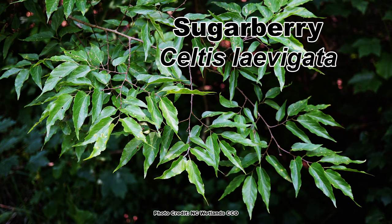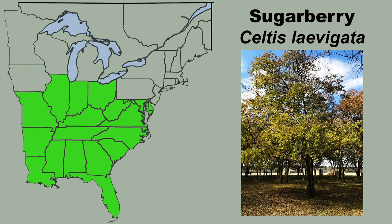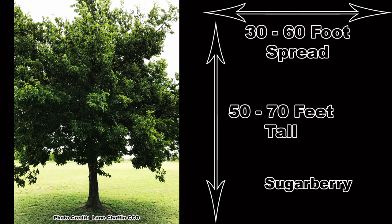A tree that is often confused with the common hackberry is its close relative, the sugarberry, Celtis laevigata, which also has a large range that overlaps that of the common hackberry. Sugarberry is more common south of the Ohio River and in Missouri, Arkansas, and Louisiana. It is not as large as common hackberry, with sugarberry reaching 50 to 70 feet tall with a 30 to 60 foot spread.